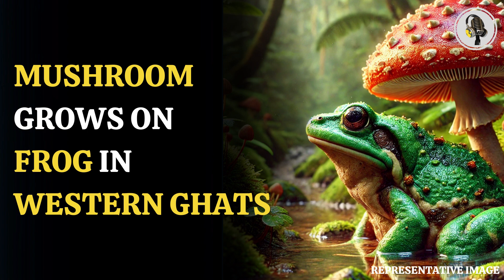The Indian scientists were on a nature walk through the foothills of the Western Ghats when they found the frog, identified as Rao's intermediate golden-backed frog. Since the species is native to the region, the creature itself was not what surprised the researchers.